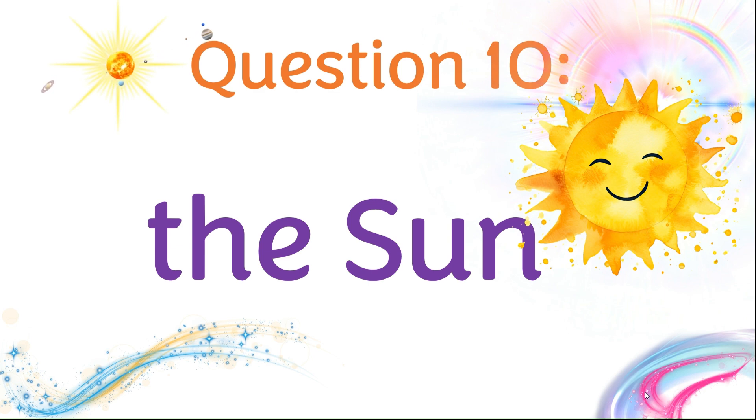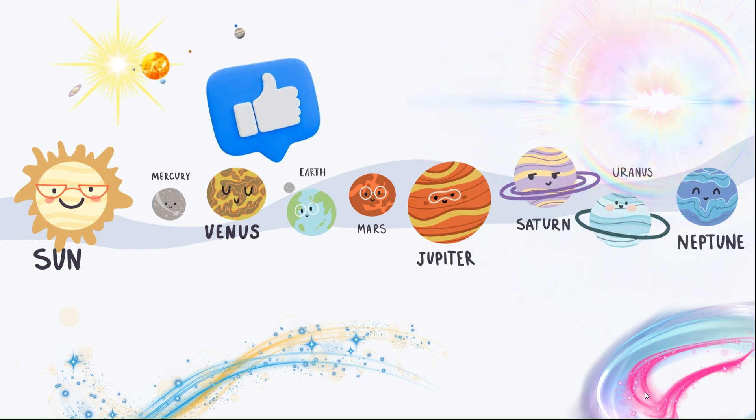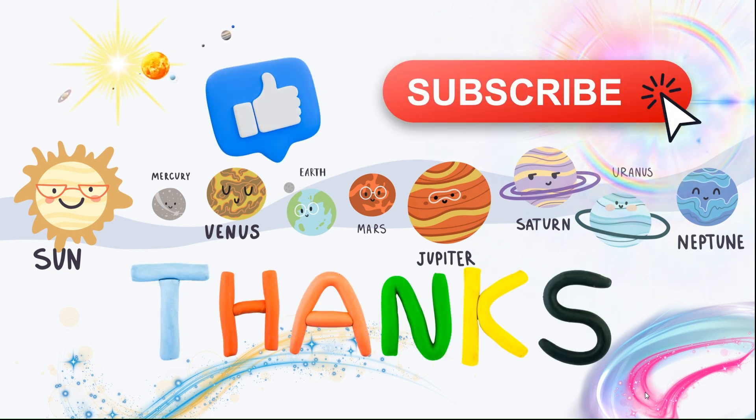Well done. Hit the like button, subscribe to the channel, and thanks for watching. Bye-bye.